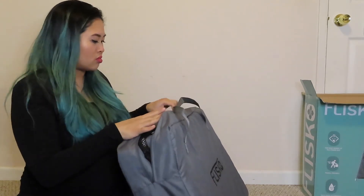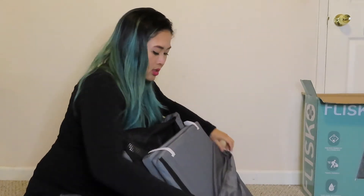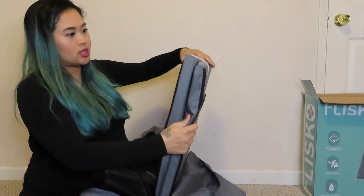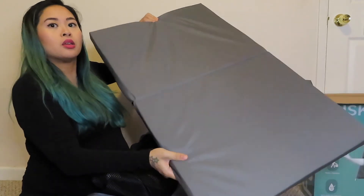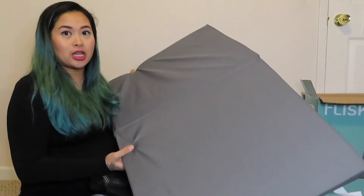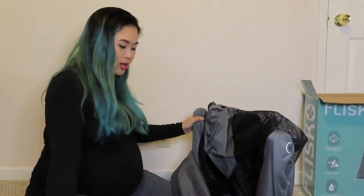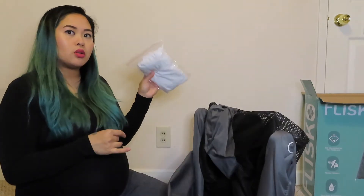Let me show you setting it up — let's see how easy it is. It's pretty easy. This here is the padding. You can't really wash this but I like to disinfect everything. It also comes with its own little cover.